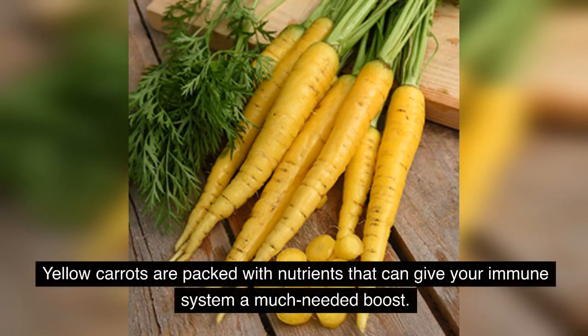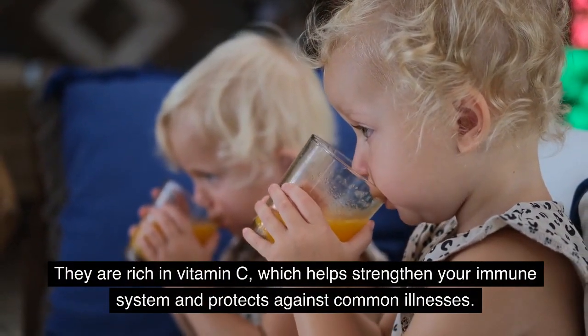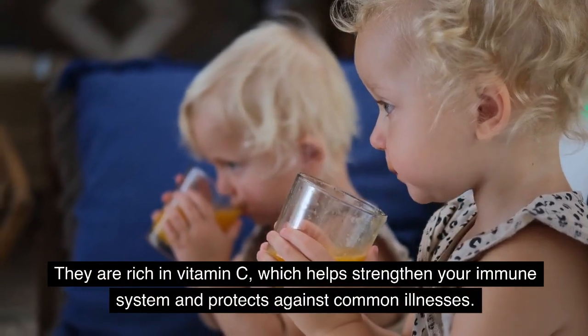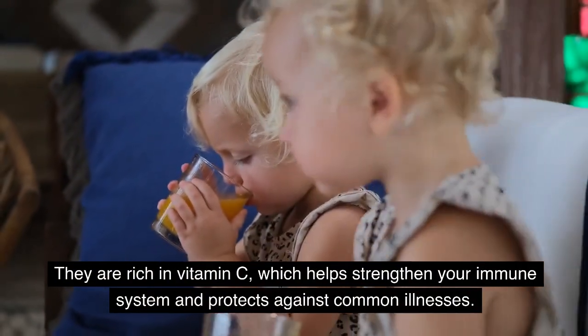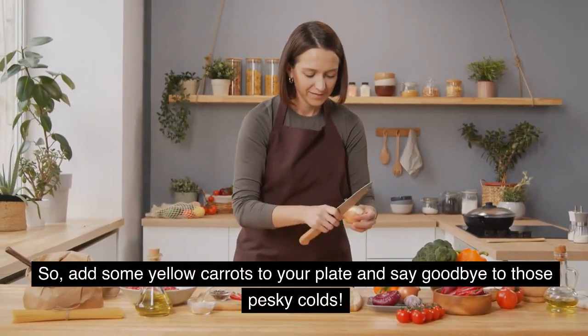Yellow carrots are packed with nutrients that can give your immune system a much-needed boost. They are rich in vitamin C, which helps strengthen your immune system and protects against common illnesses. So, add some yellow carrots to your plate and say goodbye to those pesky colds.